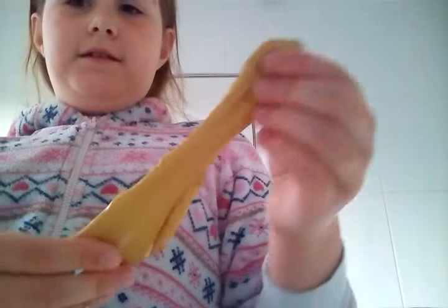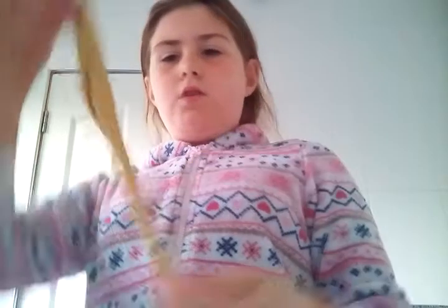The next slime I have needs a little bit of activating, which I showed you in the last video. It needs some hot water. I think it's called Golden Sunset - wait, no, this one's called Seashore, sorry. It's really nice but it does need some hot water so I'll just add some.